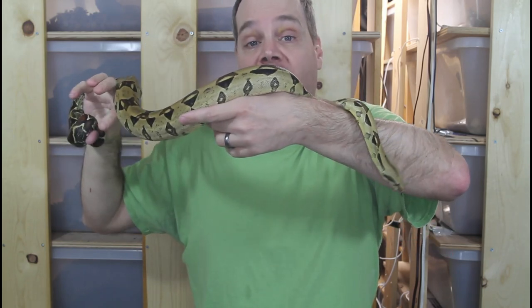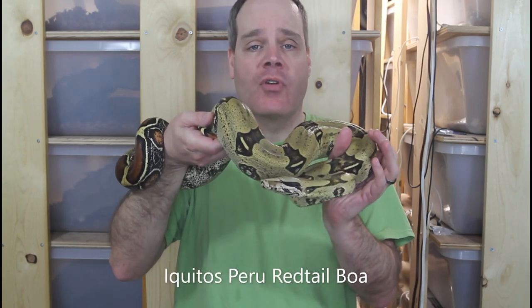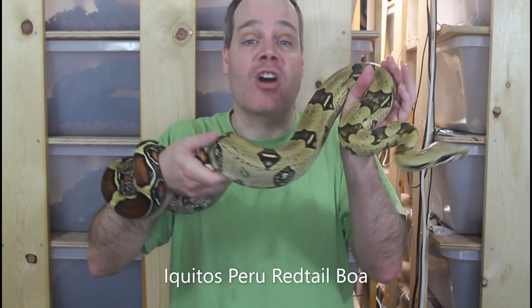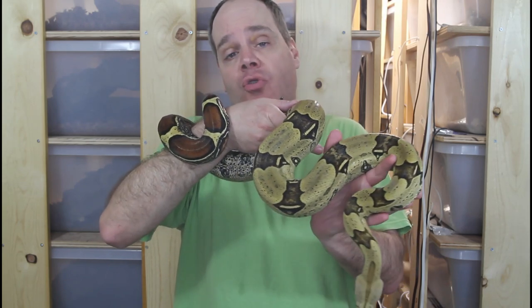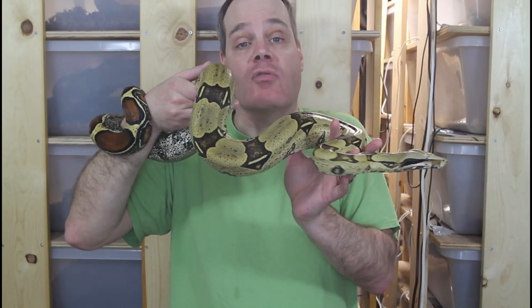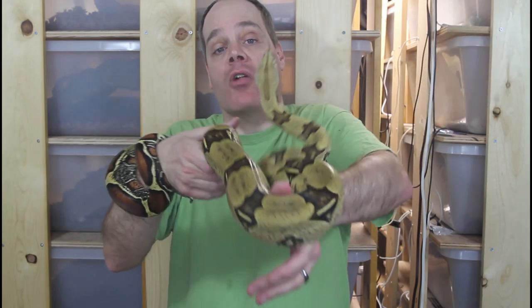But why such a huge discrepancy between the lowest price and the highest price? Pretty much any of the True Redtails at the lower end of the price range, say under $500, are likely to be wild caught animals. I want to strongly caution you to avoid wild caught animals at all costs, especially if you're new to the world of True Redtail Boas. About the only reason it makes sense to get wild caught animals is for established breeders who want to diversify the genetics of their bloodlines — and often a breeder will buy four or five wild caught animals just because they expect a lot of them won't make it.